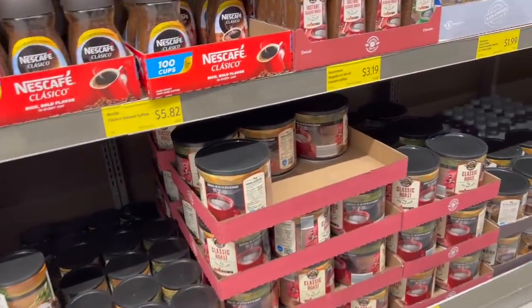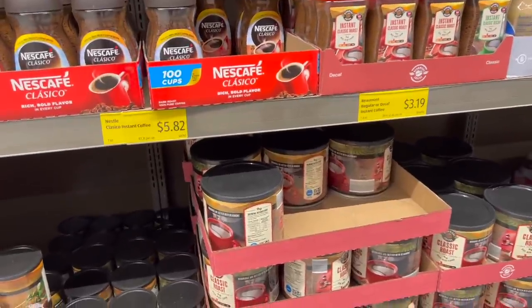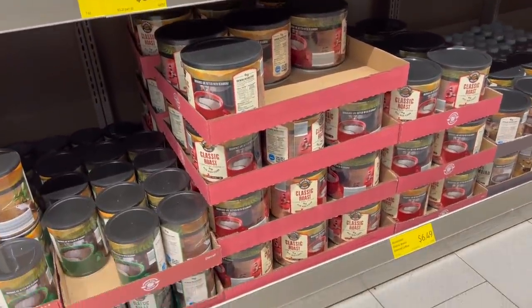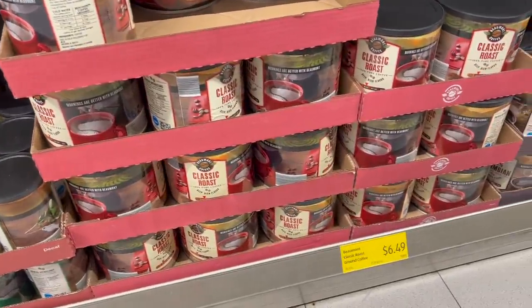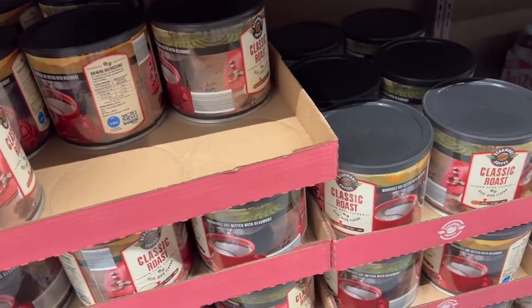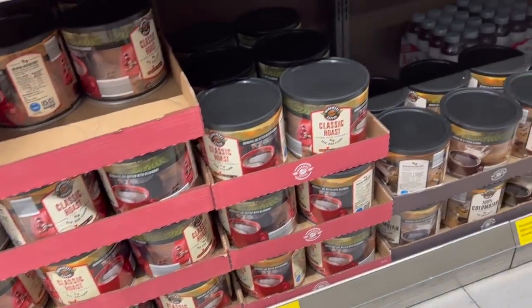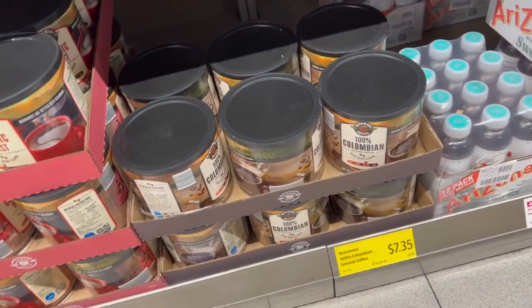Here's an option to buy coffee — a little bit cheaper than everywhere else. Because what's going on with coffee prices, honey? They're going up like you wouldn't believe. I told you a year ago they were going to go up. This is Aldi coffee — the Beaumont Classic Roast, $6.49 for 30.5 ounces, and the Colombia coffee, which is 24.2 ounces, is $7.35.